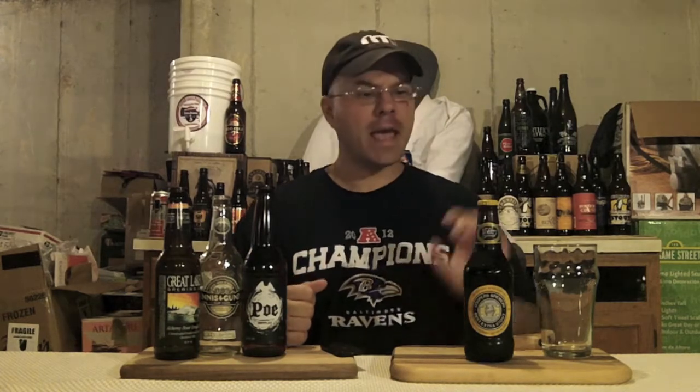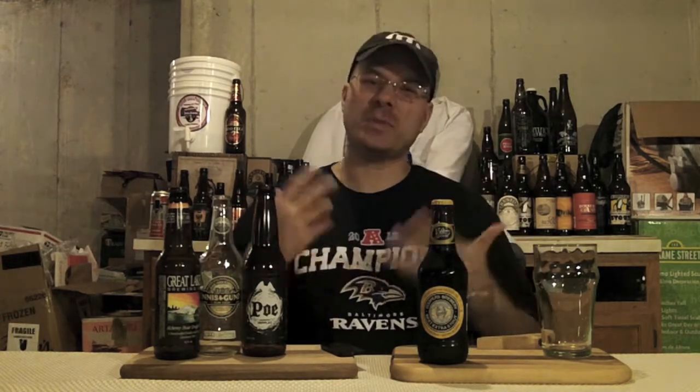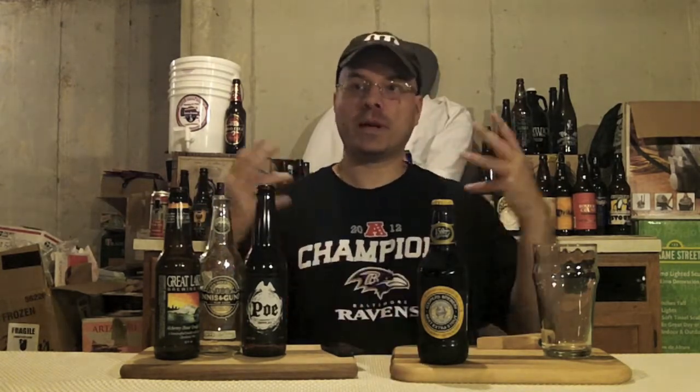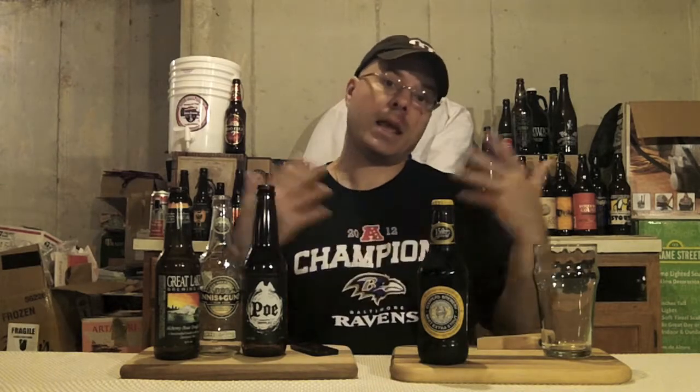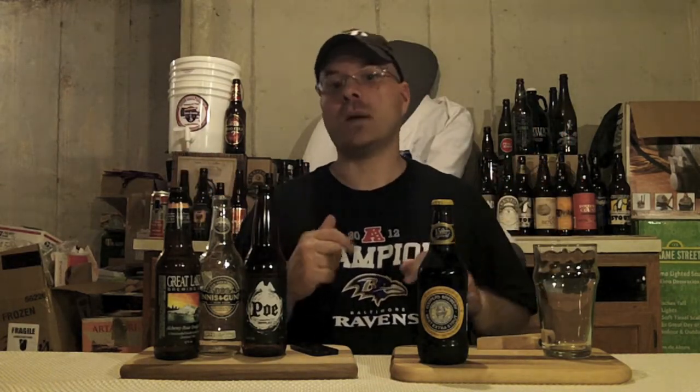So I looked around the beer shop and I found this beer from Cooper's, which is their Best Extra Stout. Now you guys know Cooper's — they're the ones who make the beer kits. You've probably brewed some of their beer kits; I know I have in the past. They're pretty ubiquitous that way, but their beers here in the States, at least what I can find, are pretty limited. This beer was there and I said, I like stout, so we're going to do this one up.